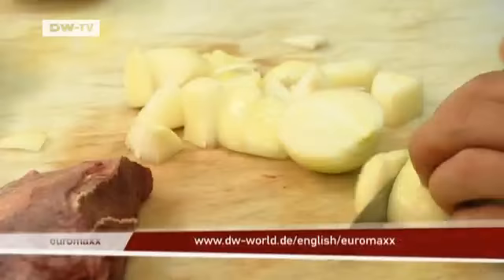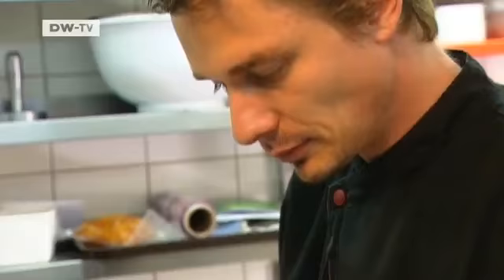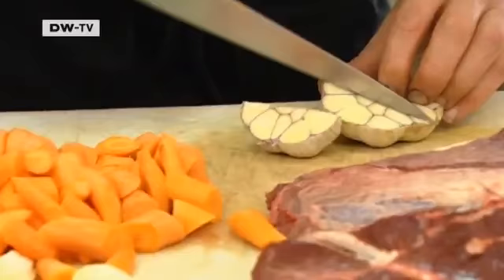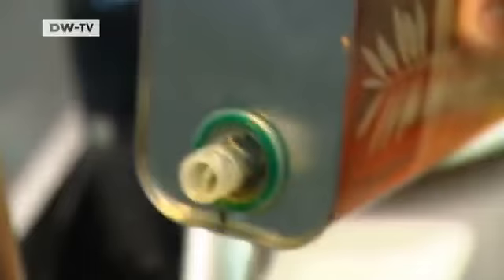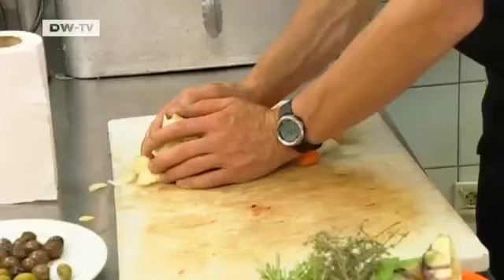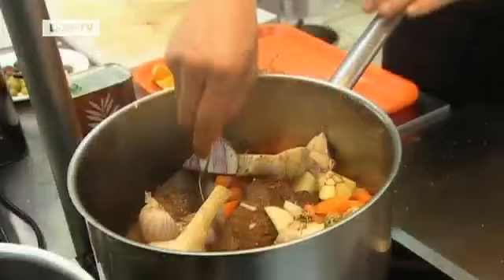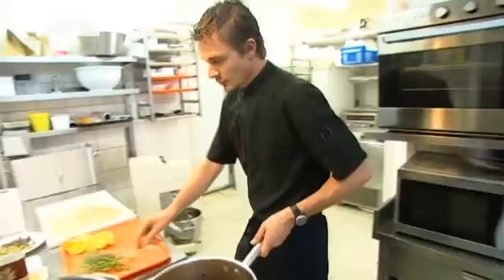To make Daube Provencal, bring a red wine from the region to a simmer before adding onions, carrots and bulbs of garlic. Then you add olives and sauté in plenty of Provencal olive oil. The heavy dish tastes best when you add intense herbs like rosemary, thyme and bay leaves. For Pierre-Louis Poise, that's the perfect mix of Herbes de Provence.